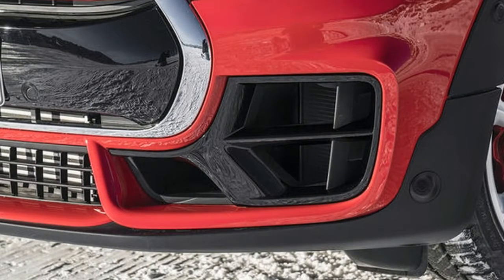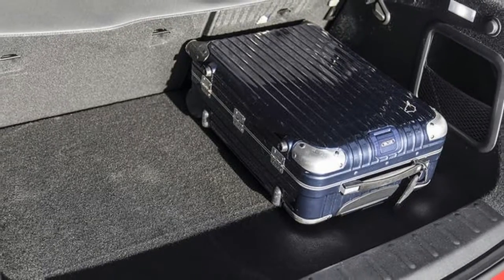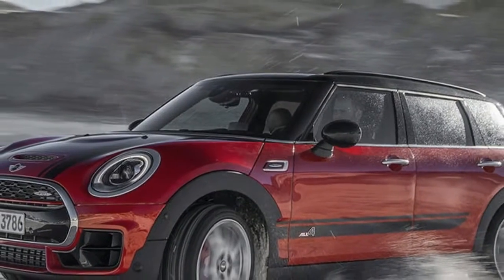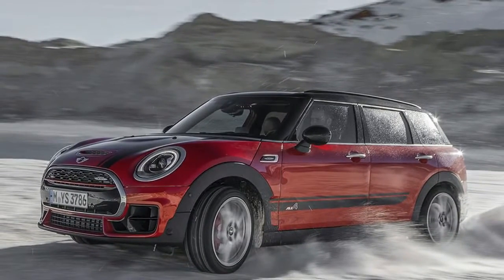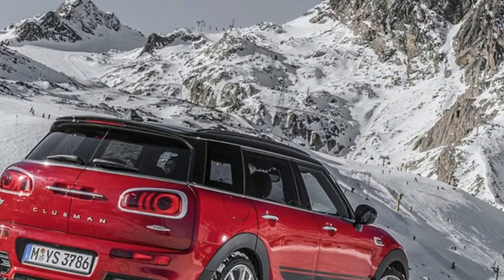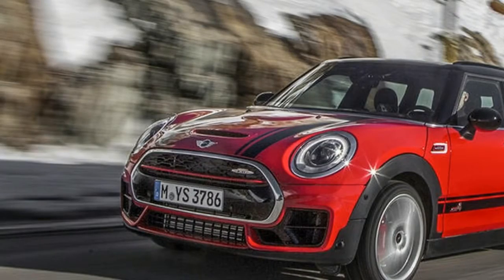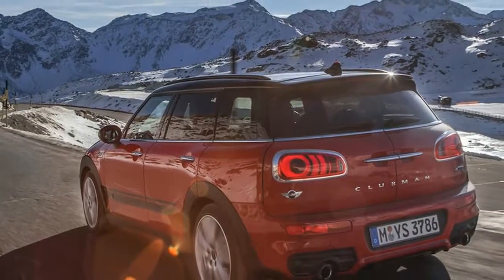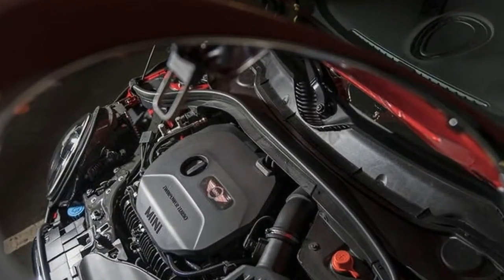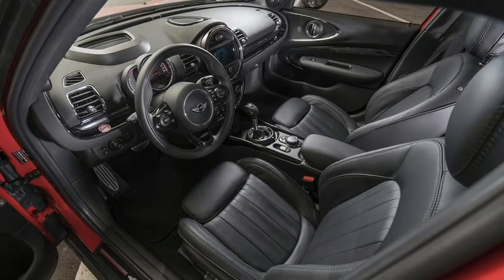That's a handy mindset to bring into the JCW, as it turns out, because the model is not over-endowed with objective strengths. Chiefly it suffers from the standard Clubman's most enduring flaw: the ungainly and often irritating attempt to mimic the smaller hatchback's positivity with a steering rack that seizes on minor inputs and translates them into suddenly rigorous direction changes. In sport mode the car simply tracks away from centre in pursuit of some meaningless vector.